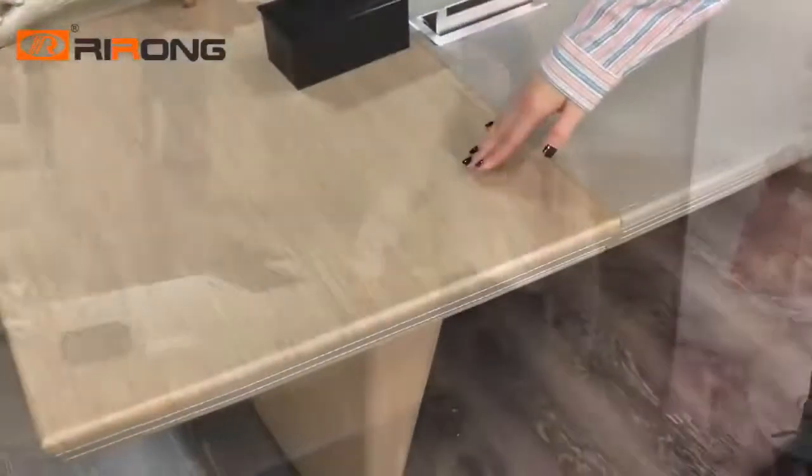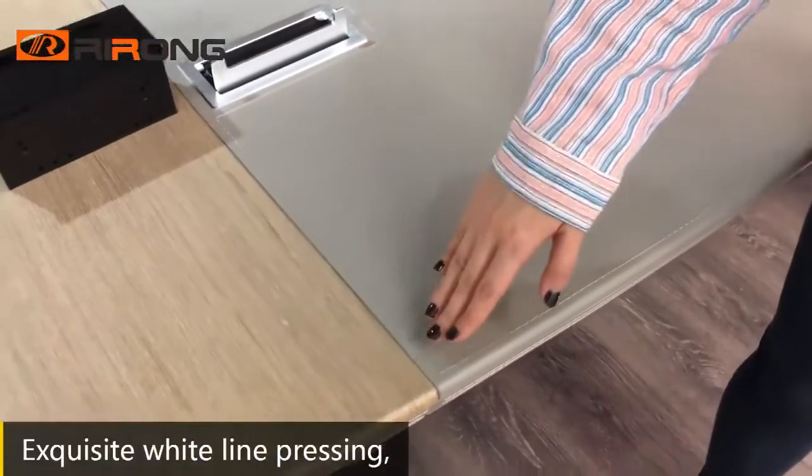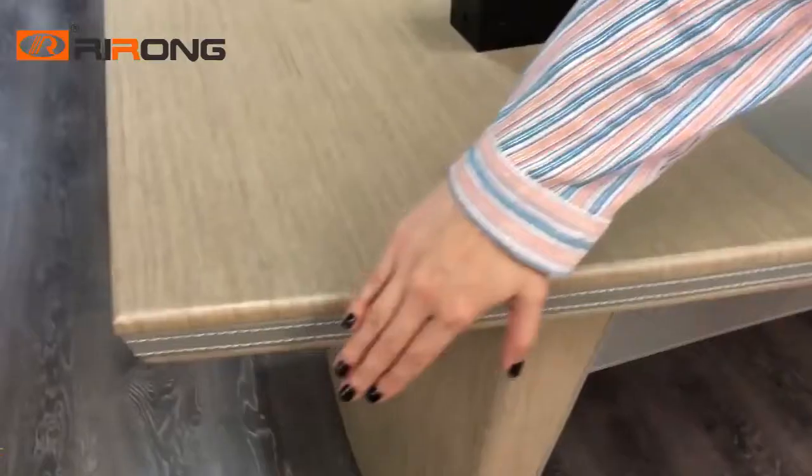Creative desk, made of Kinko wood, grade leather, and grade PVC leather. Exquisite white line pressing with a smooth curved line.